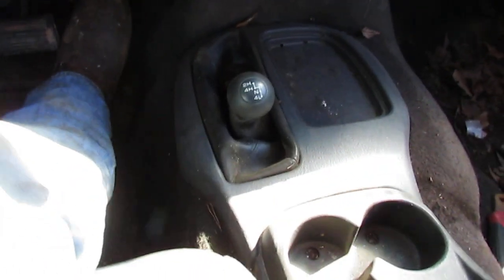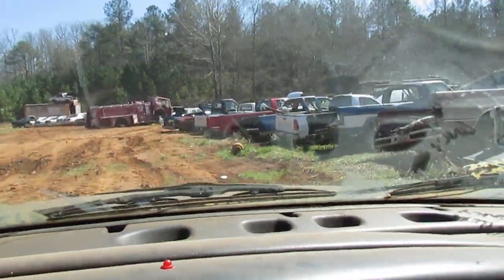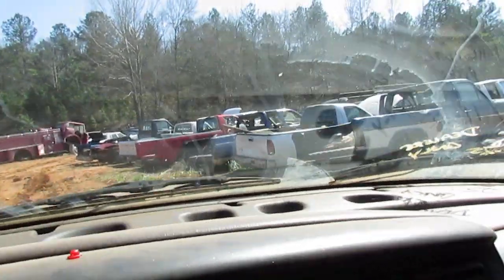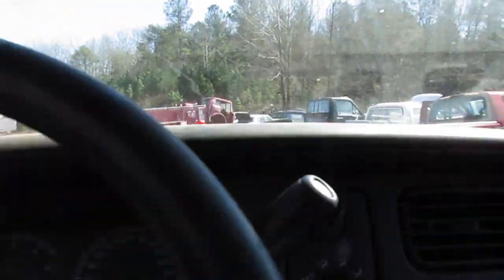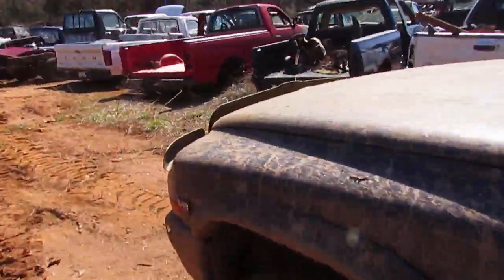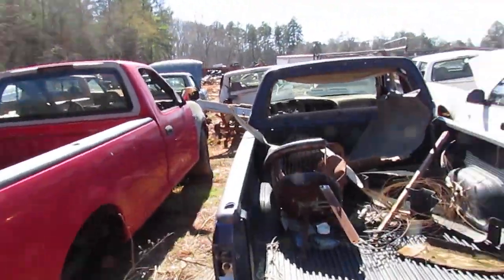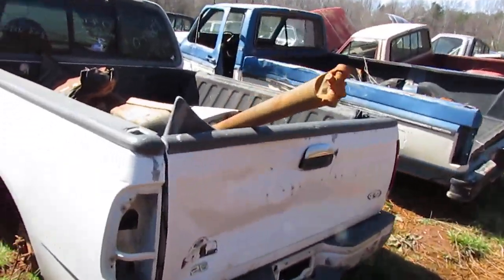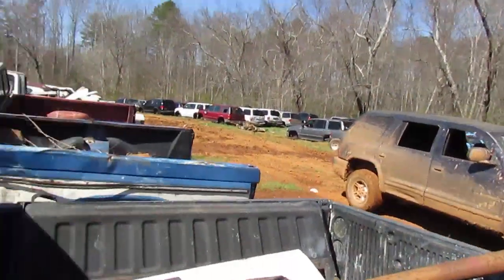I've got the trusty Durango in four-low and we're just plowing through this mud. This Durango, I'm telling you, it is damn near unstoppable. I love this Durango. When I was a kid my grandparents had one just like this — a '99. Theirs had the 360 V8 and it was four-wheel drive, and that thing was a monster. I didn't realize how bad I missed it till I drove this one.